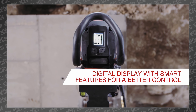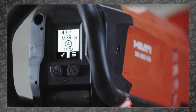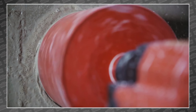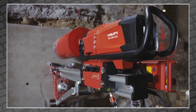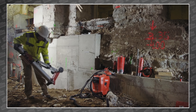Letting the Hilti Cut Assist technology control the process offers better operator safety, higher worker comfort, and less fatigue. Intelligent features include automatic surface detection, drilling depth tracking, water management, hole starting, and through-hole detection. This new technology aims to turn a three-person job into a one-person job, all the while being safer and more accurate.